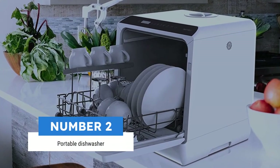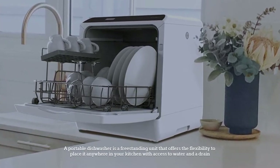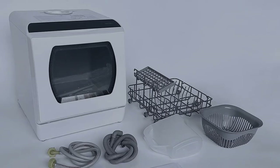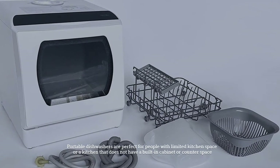Number 2: Portable dishwasher. A portable dishwasher is a freestanding unit that offers the flexibility to place it anywhere in your kitchen with access to water and a drain. Portable dishwashers are perfect for people with limited kitchen space or a kitchen that does not have built-in cabinet or counter space.